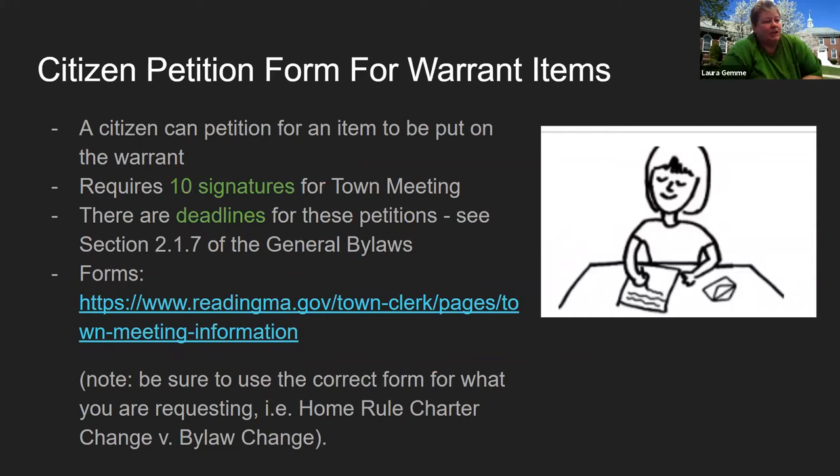A citizen's petition to add an article requires 10 signatures of registered voters. The deadlines depend on the calendar — the calendar I showed you shows the deadline of when those articles have to be submitted to be included in the warrant. It is suggested that you work with the town manager's office for proper language, and you work with the town clerk's office to make sure that those 10 signatures are registered voters.